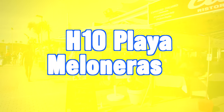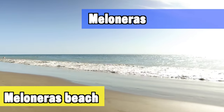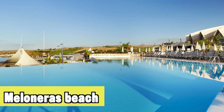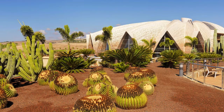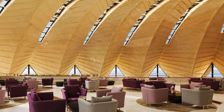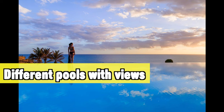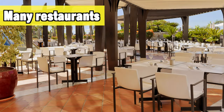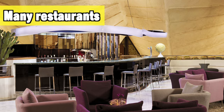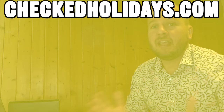The next hotel is the H10 Playa Meloneras, in the Meloneras area of Gran Canaria, right next to the beautiful Meloneras beach. If you like to spend a lot of time on the beach, this hotel is in the ideal location — you really can't find anything better in this area. It also offers many different pools with great views over the ocean and the beach, plus great dining with many different restaurant choices. To see a full list of the best hotels I selected, you can click the link, where you'll find many more guides.